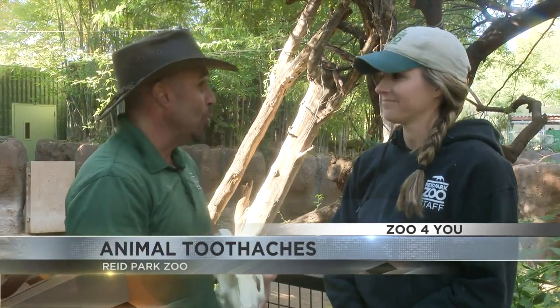Great job to you and your team. If you'd like more information about tapers or anything else going on here at the zoo, you can always go to our website at reedparkzoo.org. That's going to do it for this episode. I'm Jed Dobbs, bringing the zoo to you.